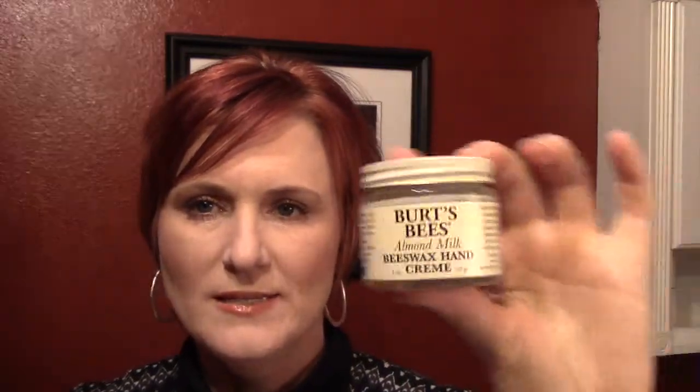My next lotion item is the Burt's Bees Almond Milk Beeswax Hand Cream. This was very heavy with almond oil, so it had a very almond oil smell, which smelled nice. The third ingredient is beeswax. I do not really care for beeswax products. Something nice about this was that you put it on, washed your hands, and it would stay on even after drying. But I just do not like that thick beeswax film it leaves on your hands, so I would not purchase it again.